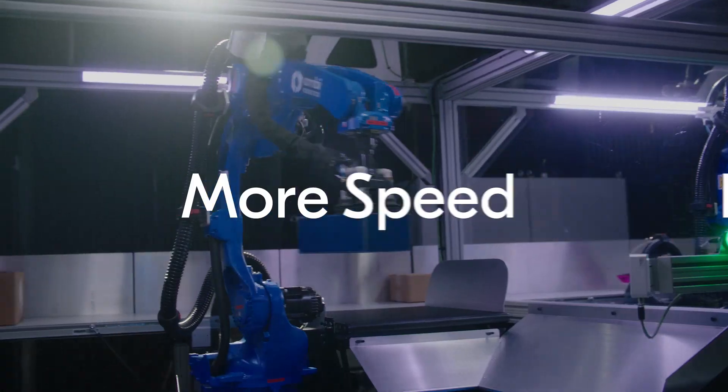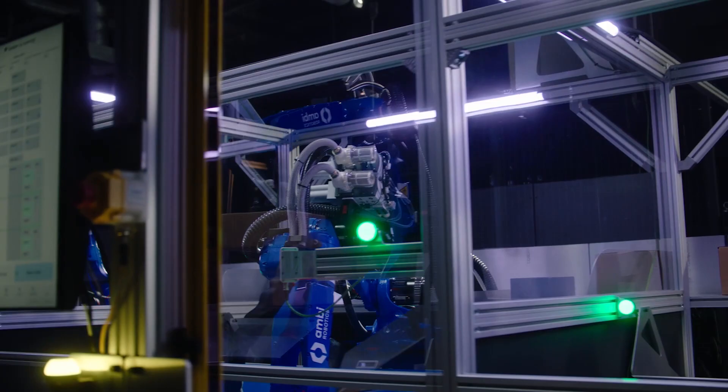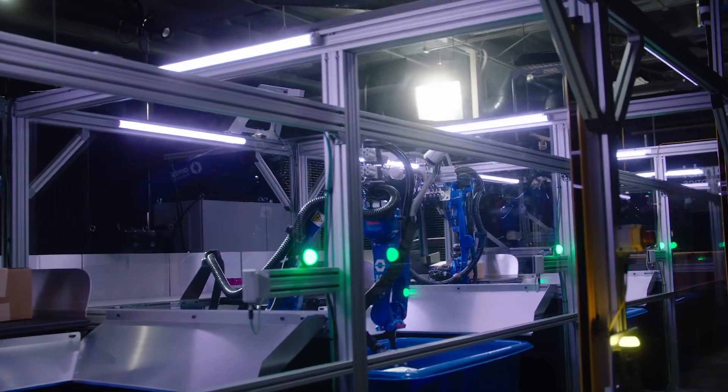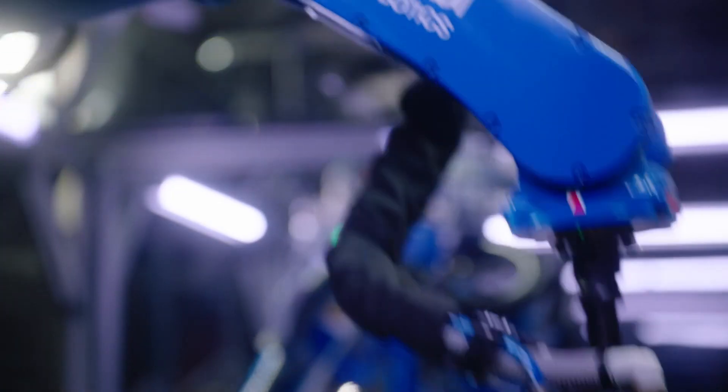More parcels, more speed, more flexibility, and more safety. Advanced simulation to reality AI and robotic dexterity makes the AmbiSort B-Series more configurable than any solution before it.